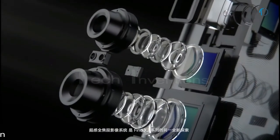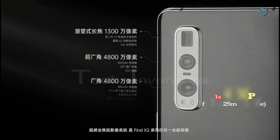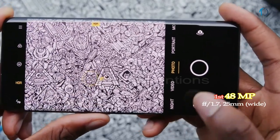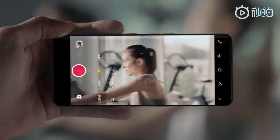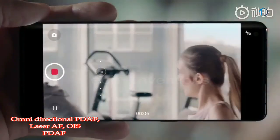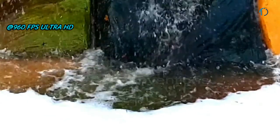The Find X2 Pro has a triple camera setup on the rear. The main shooter is a 25mm wide 48MP sensor with f/1.7 aperture and 1.12-micron pixel size, providing omnidirectional PDAF, laser autofocus, optical image stabilization, 4K and slow motion video recording.